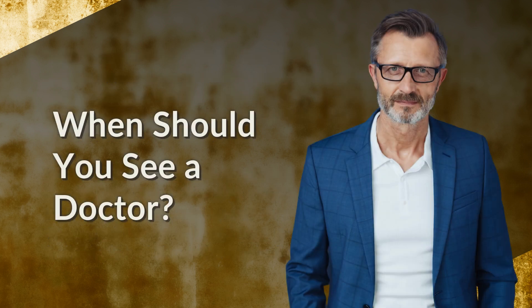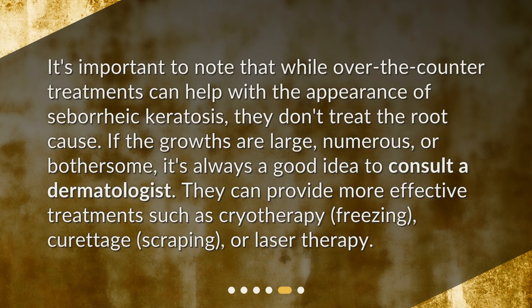It's important to note that while over-the-counter treatments can help with the appearance of seborrheic keratosis, they don't treat the root cause. If the growths are large, numerous, or bothersome, it's always a good idea to consult a dermatologist. They can provide more effective treatments such as cryotherapy (freezing), curettage (scraping), or laser therapy.